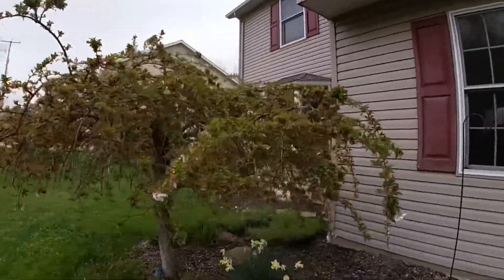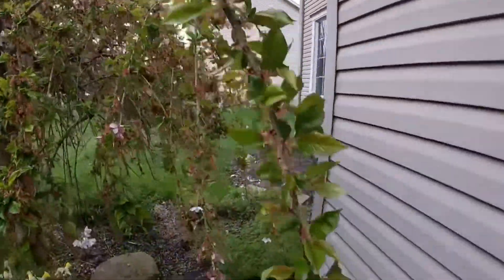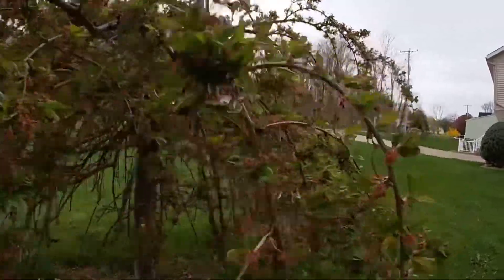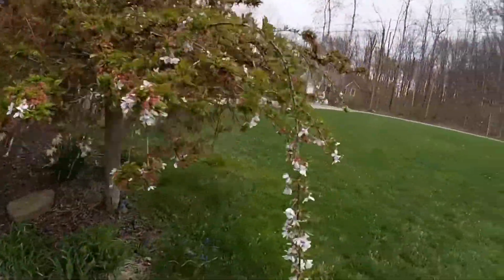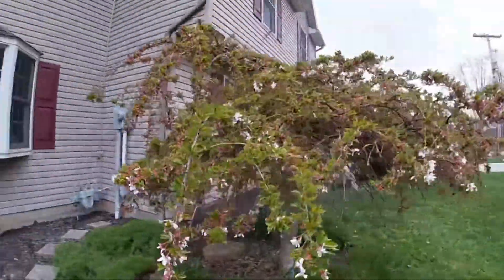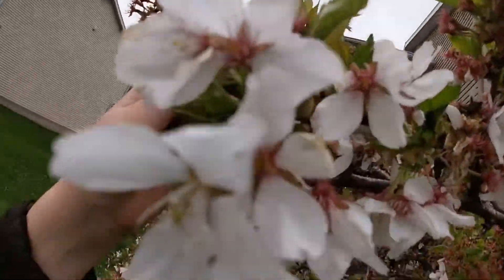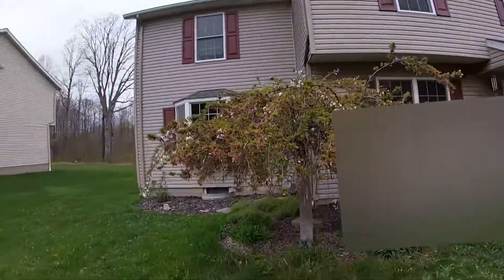I'll take you on a nice walk around it — look at this very long one. Walking around, you'll probably see a lot has changed. Definitely a lot has changed — take a nice close-up there. Yeah, it's definitely changed; you can probably see the whole thing.